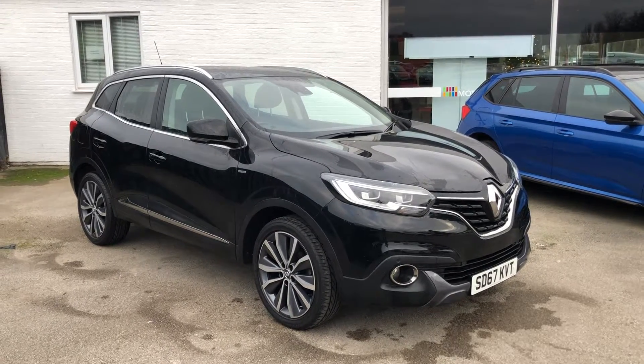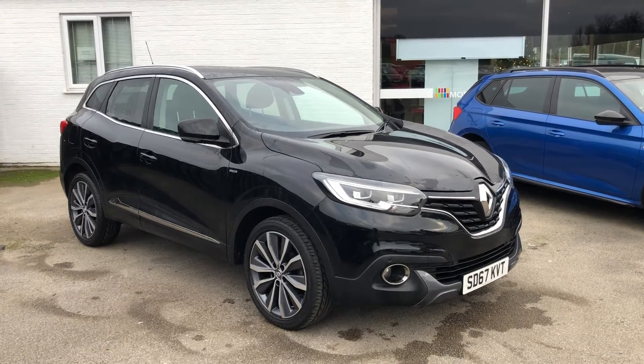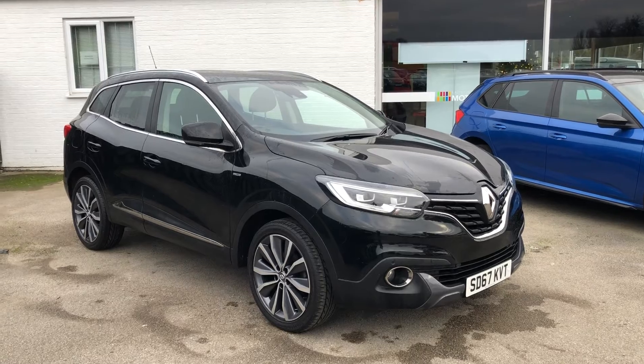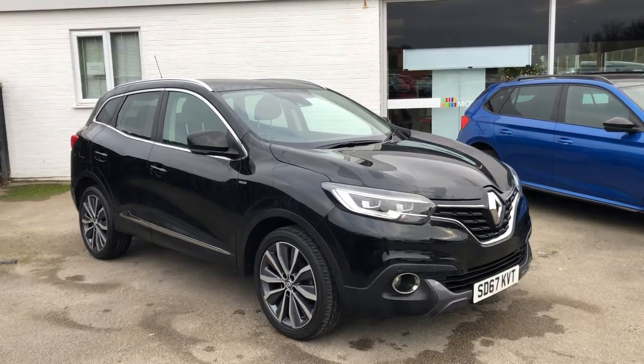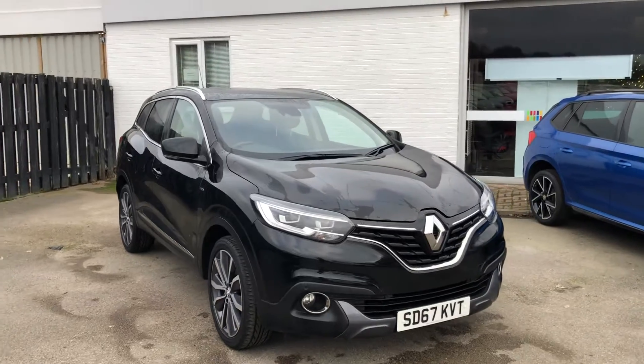Hello, it's Elliot from Maidley Heath Motors. Just a short video of our Renault Kadjar we have in stock at the moment — it's a 1.2 Nav Edition. I'll give you a quick walk around the vehicle and run you through some of the features and benefits. It's covered 28 and a half thousand miles on a 2017 plate.